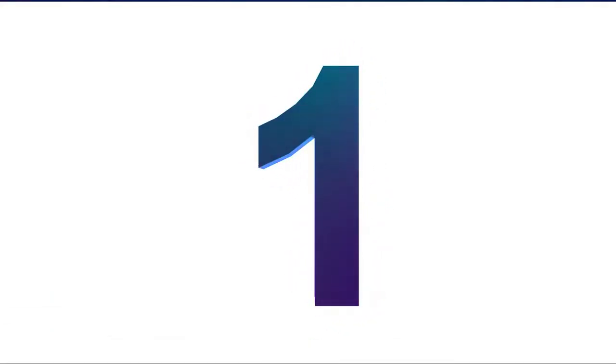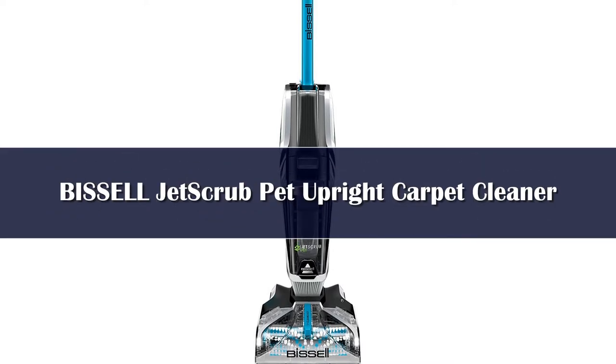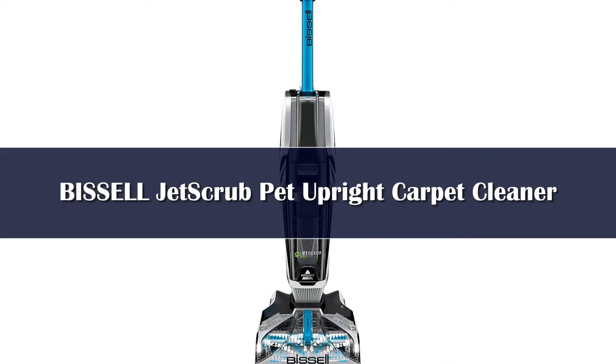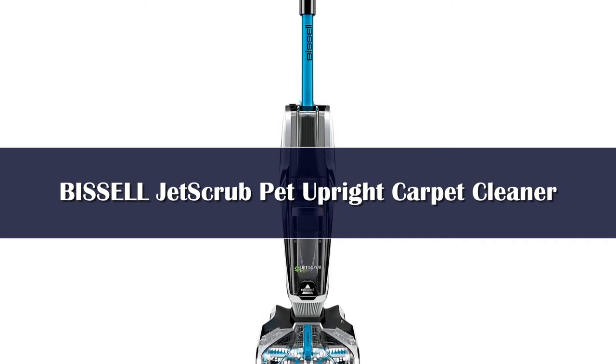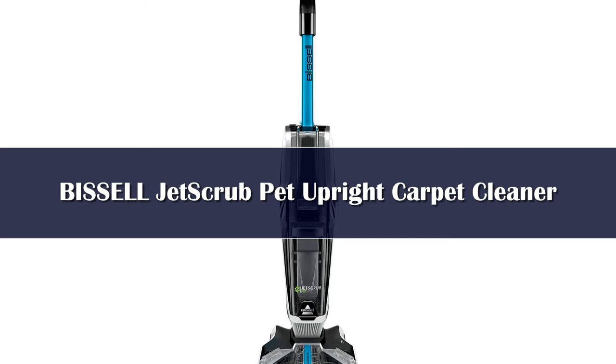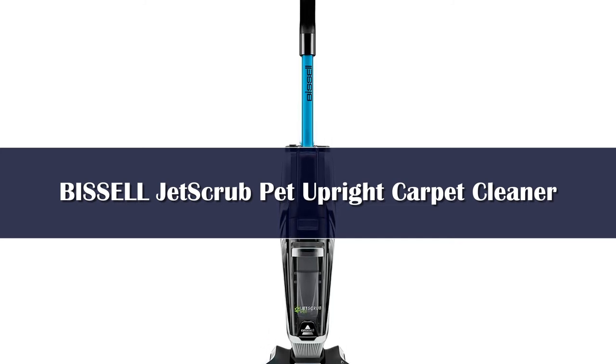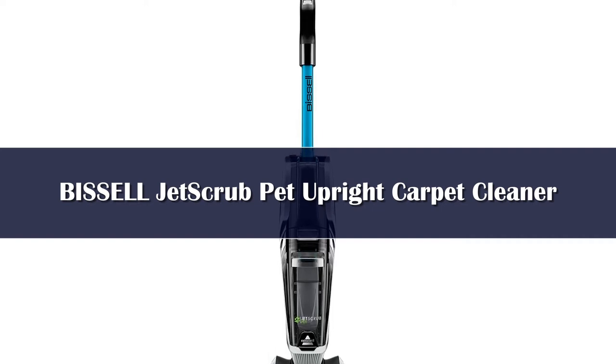Number 1. The Total Jet Scrub 25,299 Upright Pet Carpet Cleaner is our top pick for a carpet cleaner, hands down. It has multiple cleaning modes, a pre-treatment feature, and a lead light on the floor head. It's portable enough that you'll actually use it in your home to suction up stains, dirt, and more.